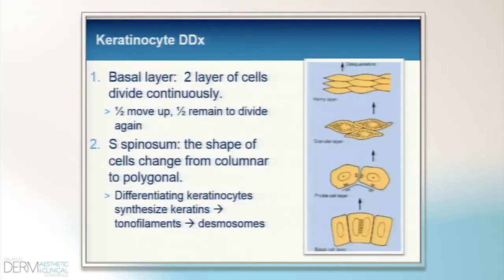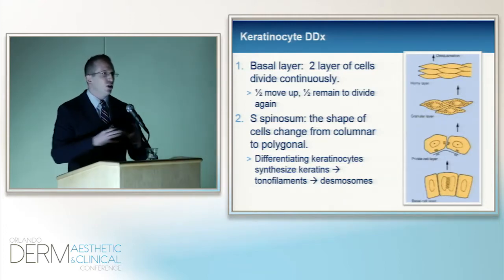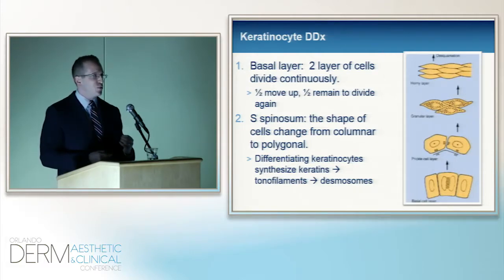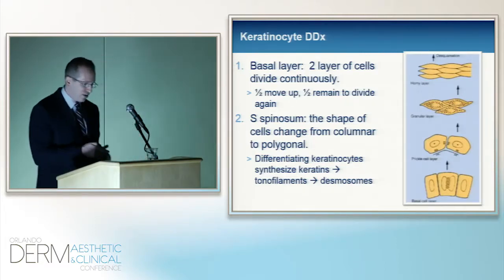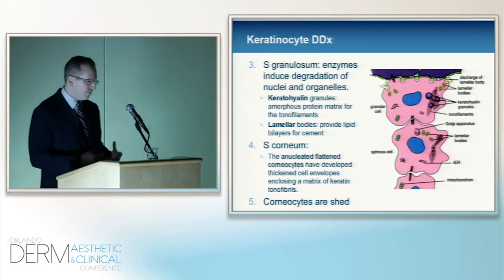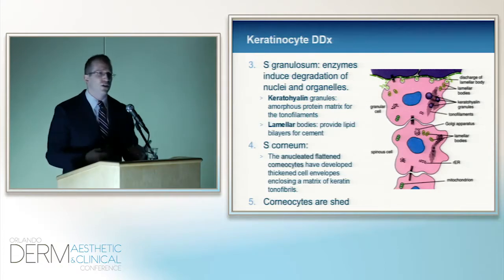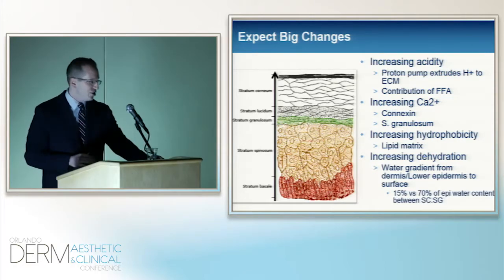Let's talk about epidermal stratification from bottom to top. Your basal cell layer is your transit-amplifying layer — half the cells migrate up, the other half stick around and keep making more cells. As cells go up, they elongate and become polygonal — this is the spinous layer, the meat of the epidermis. This is where you see adhesion proteins and the actin and keratin cytoskeleton that keeps everything together. Moving further up, you reach the granular layer — so named because you can see those keratohyalin granules on histology. Those are your proteinaceous materials. Continuing up, keratinocytes become corneocytes, losing their nuclei and forming that barrier, and ultimately in 14 days they are shed.